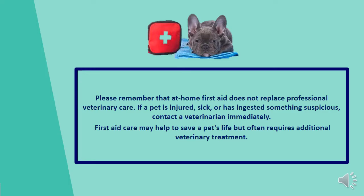Please remember that at-home first aid does not replace professional veterinary care. If a pet is injured, sick, or has ingested something suspicious, please contact a veterinarian immediately. First aid care may help to save a pet's life, but often requires additional veterinary treatment.